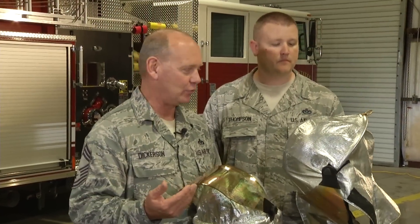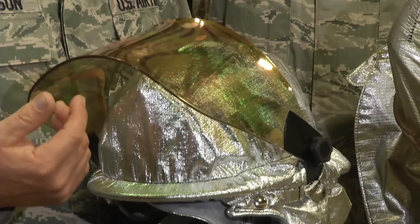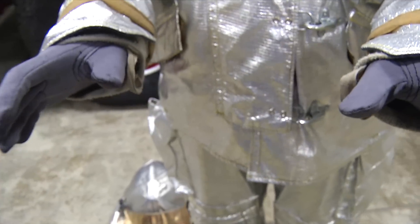J-Fire modifications also include a new, lighter helmet, rated for both aircraft rescue firefighting and structural firefighting, as well as new gloves and protective boots.